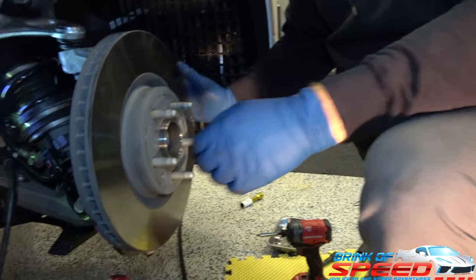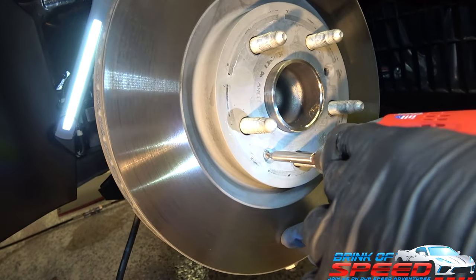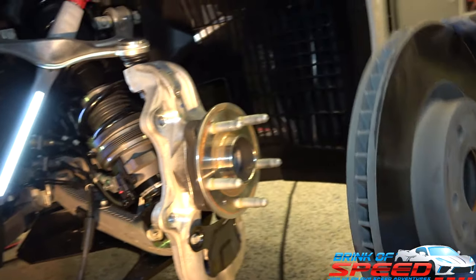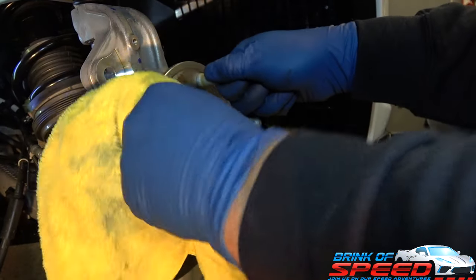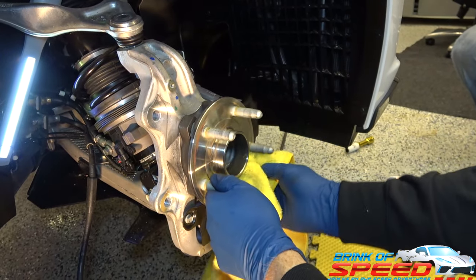So remember, with a low mileage car that was easy. Now let's go ahead and take the rotor off since we're here. We're using a T30 bit. It's not that tight - comes right off. Simple as that.